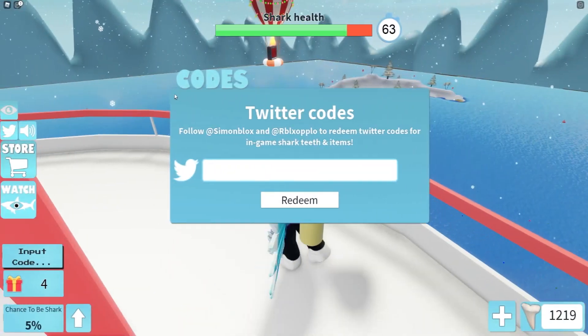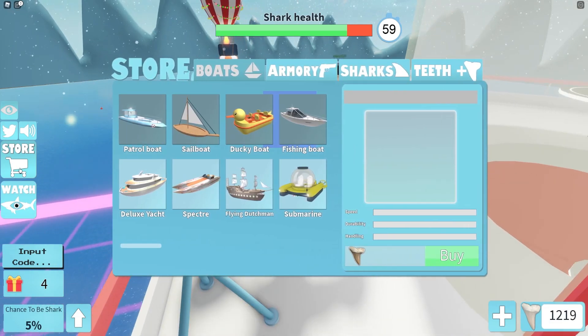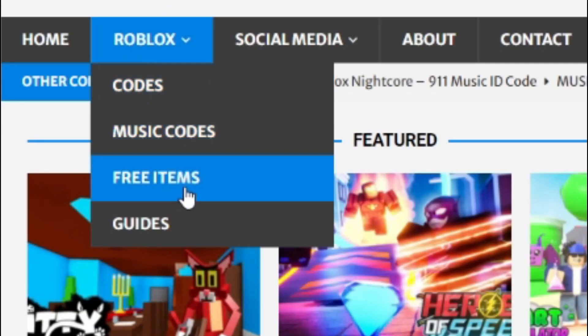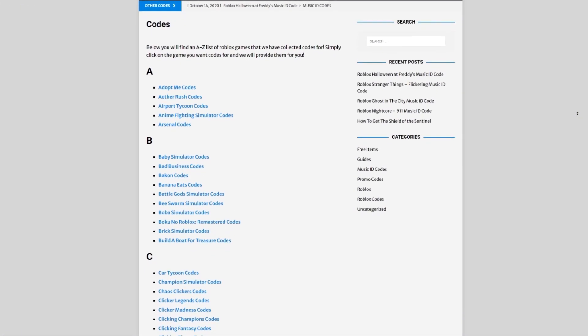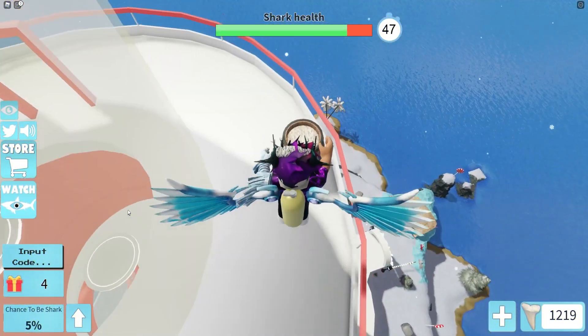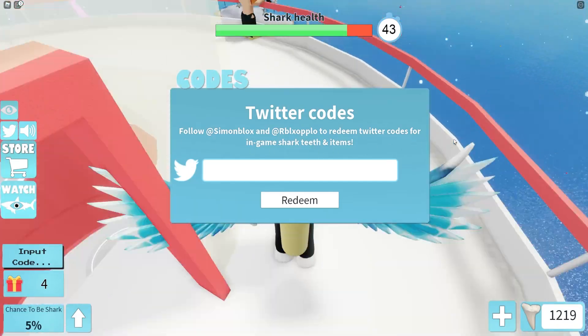Are you fed up of watching YouTube videos just to find Roblox codes? I've got a solution — rlxcodes.com. On that website you can find game codes, music codes, and guides. It covers about 300 Roblox games, so if you need a code for a game it will be there.